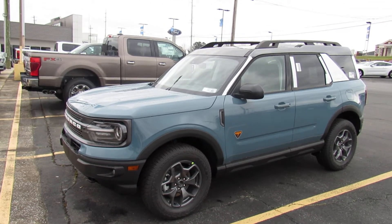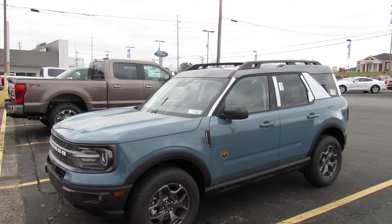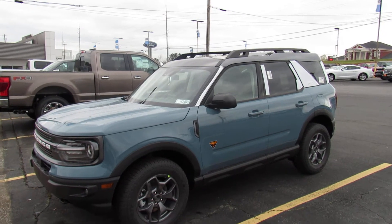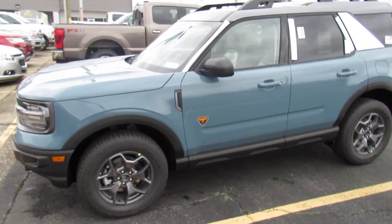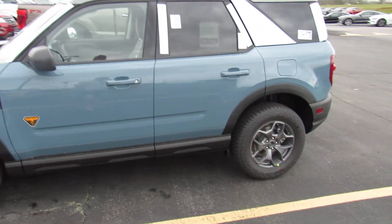Today is March 25th, 2021. I'm at Hardy Family Ford, and we got a little delivery last night. I'm, of course, out here to do the walk-around, so I just thought I would give a little presentation.